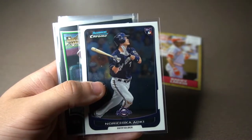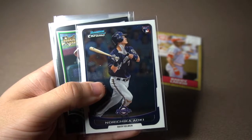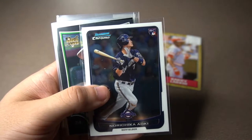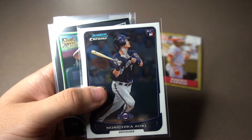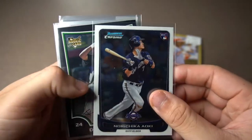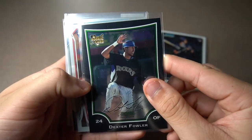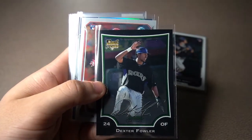Norichika Aoki rookie card. Maybe a lot of you would be thinking, why even pick this card up? He played for the Giants, I really liked his swing — very interesting player, had a great arm. I really wanted his card so I picked it up. After him, we got Dexter Fowler's rookie card — Bowman Chrome from 2009. I saw this in the binder and it was a must-have too.